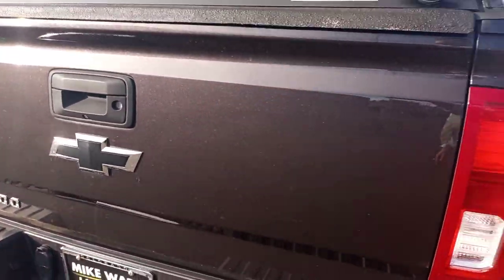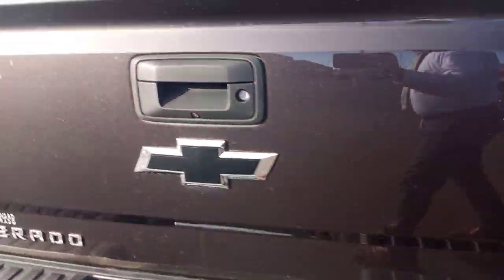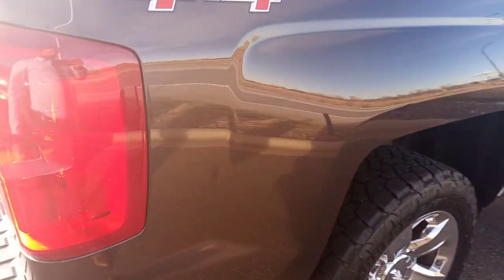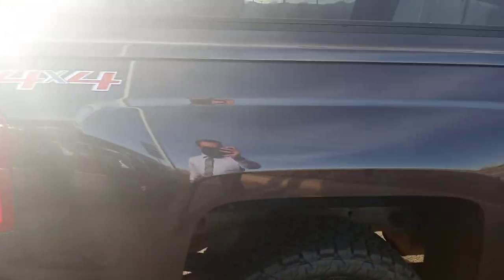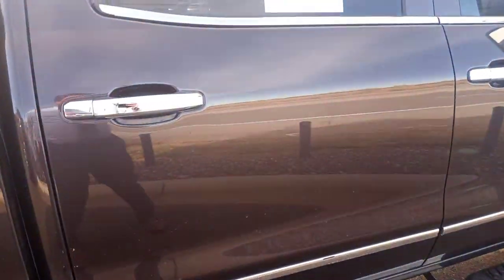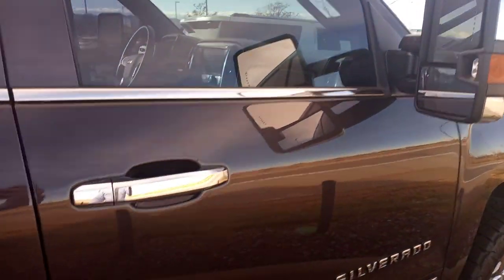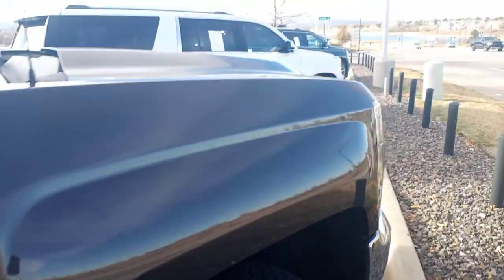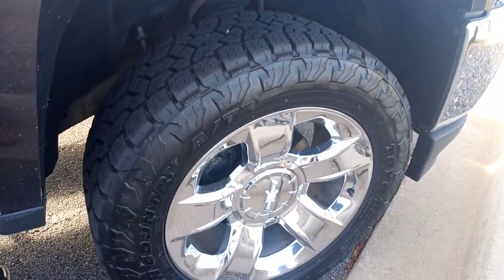Onto the back end of the truck, no issues there, everything is very clean. Passenger bedside again, very, very clean. Passenger side rear tire and wheel. Rear passenger side door, no issues. Passenger side front door and quarter panel, no issues as well.